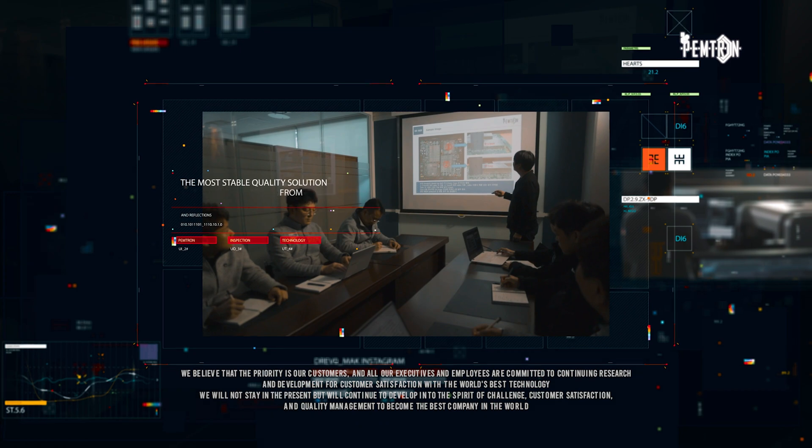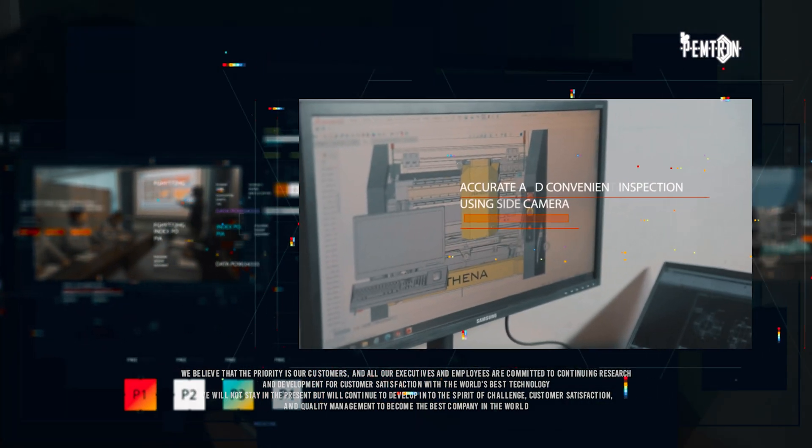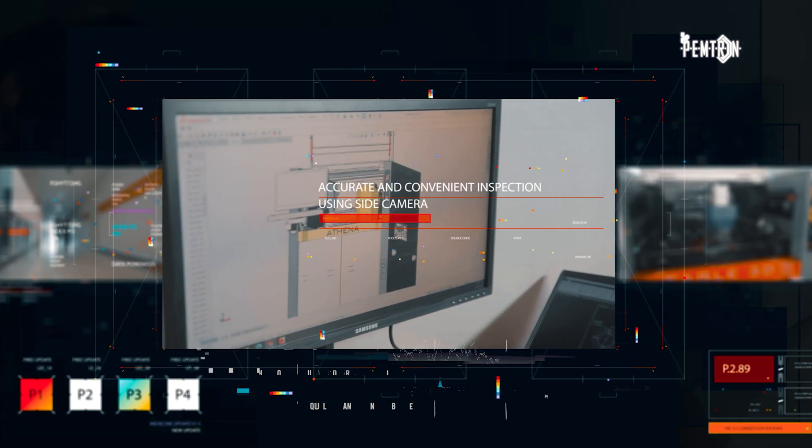PEMTRON develops the world's best semiconductor inspection technology, providing the right corporate value and conquering the semiconductor inspection industry amid the always changing market.